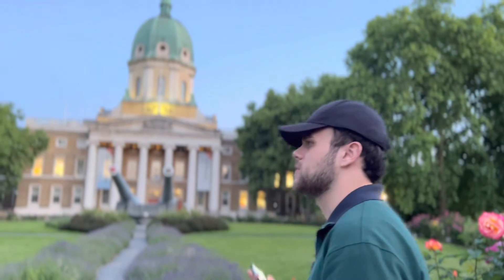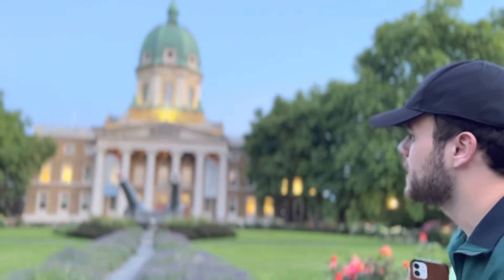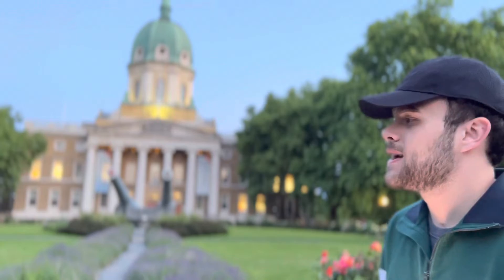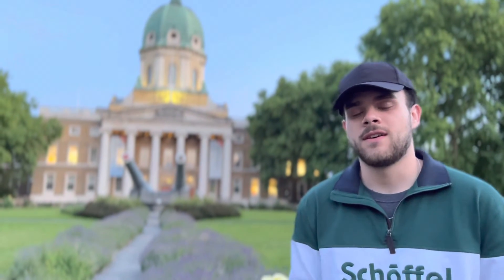This museum originally started to highlight the achievements during World War I by the English Army and the Commonwealth. But eventually it evolved into a bigger museum for all of the Commonwealth's battles from World War I on. Inside, it includes an extensive collection of artifacts, trophies, and memorabilia from World War I onward.